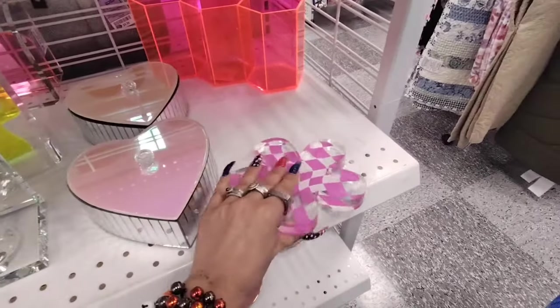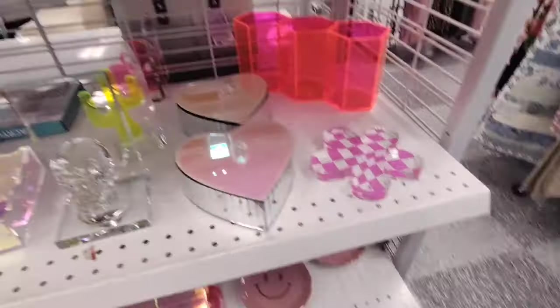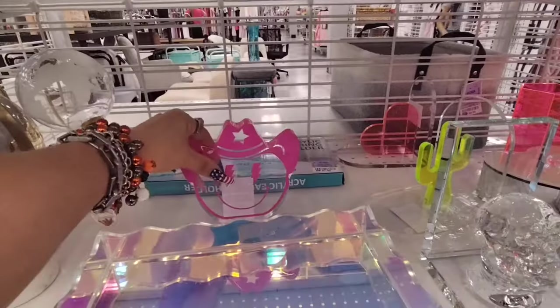This of course is tabletop decor, it's acrylic, $4.99. And look at the emoji with the cowboy hat — the whole cowboy look is really in. This is acrylic, $4.99.